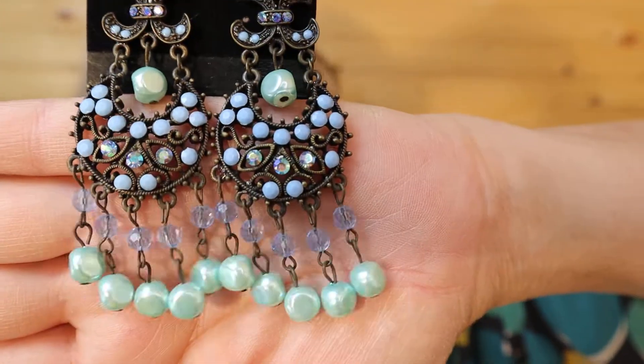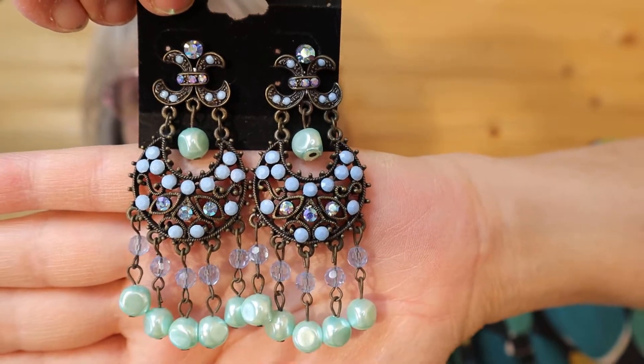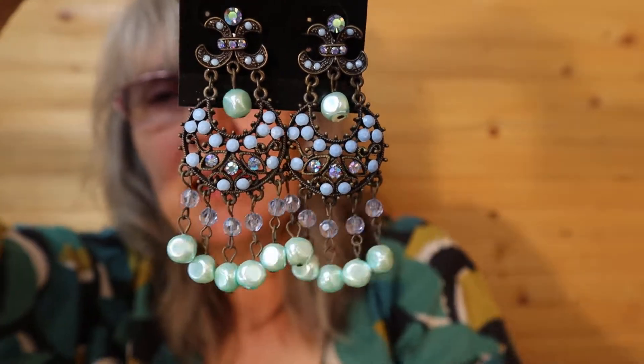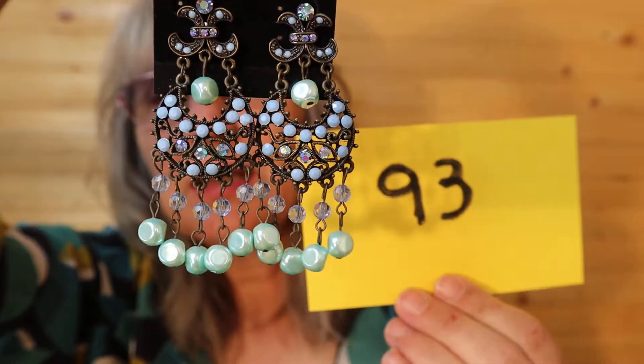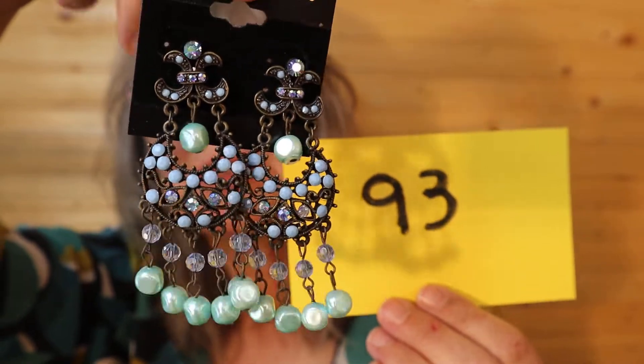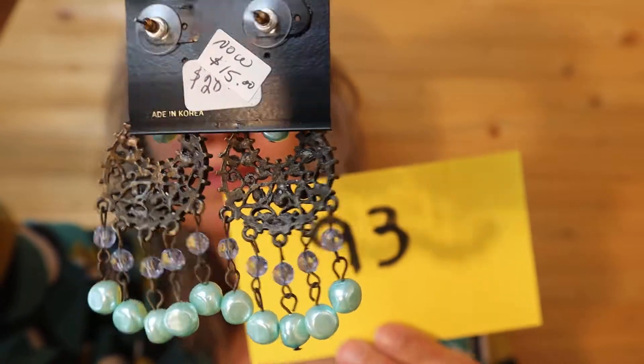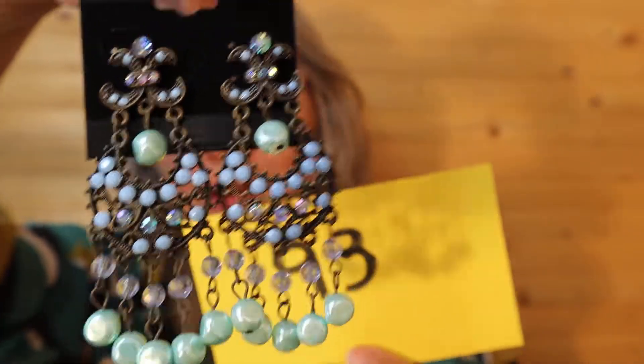Before they get lost in the shuffle, I have this cute set of earrings — they're blue on blue. The original price was $28, then marked down to $15, and I'm selling them for $5, number 93. Pierced earrings, and I'll call it in the chat.